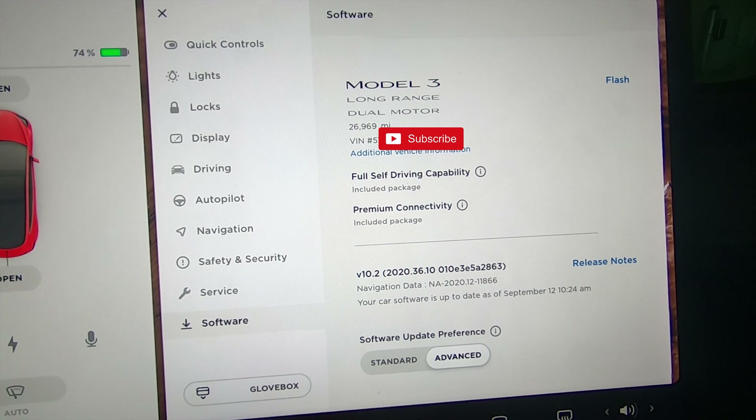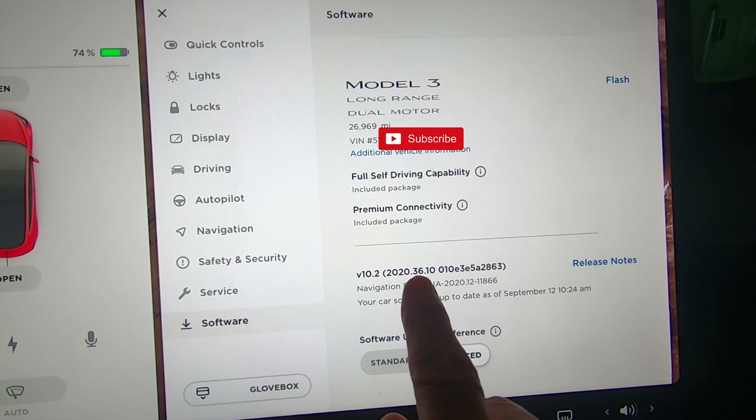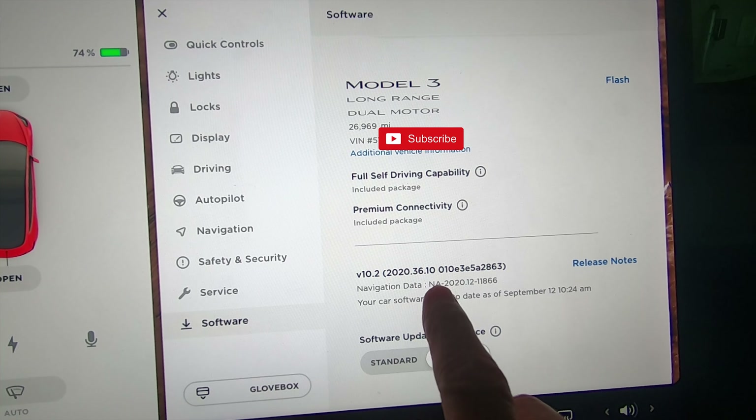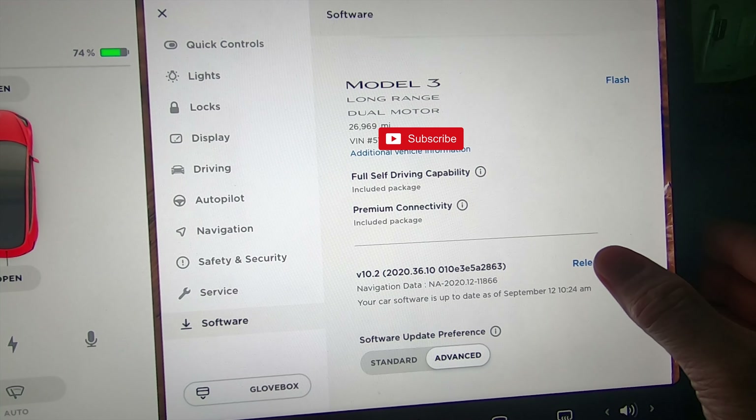Alright, looks like we got a new update — Tesla just put out 2020.36.10 and it looks like we have an added feature, so let's check this out. That's kind of unusual to get an added feature on a major update like the 36 version. The dot 10 is just an update to the original 36 update.